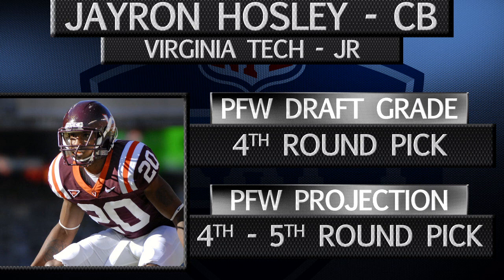He'll always be limited by his size, but PFW draft expert Nolan Araki says Hosley can factor as a nickelback in the NFL and should be picked in the fourth or fifth round of this year's draft.